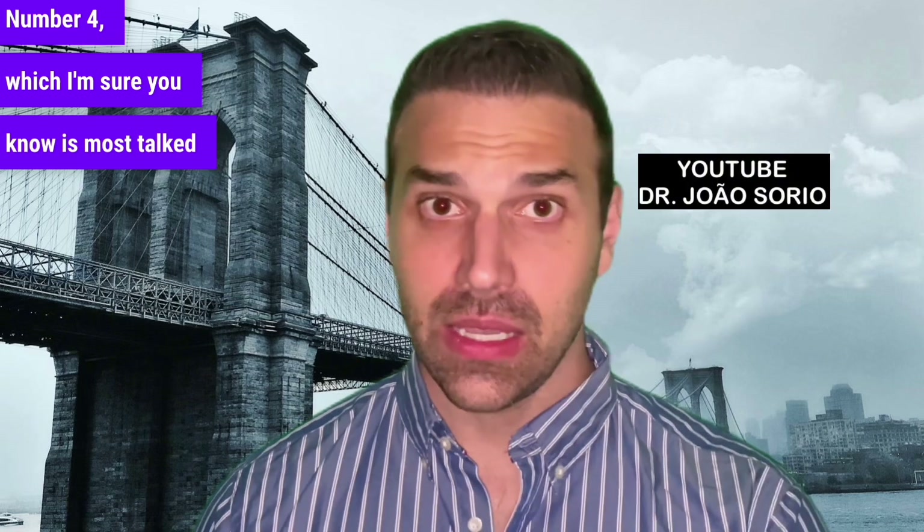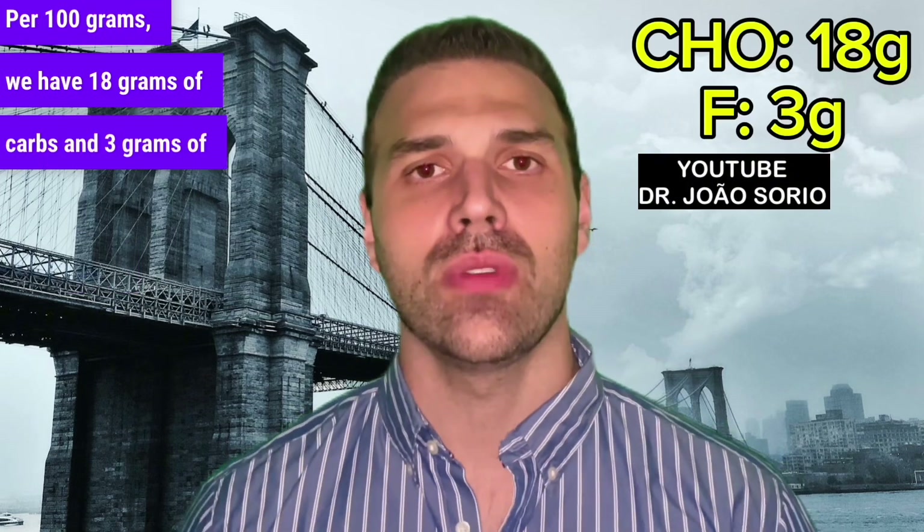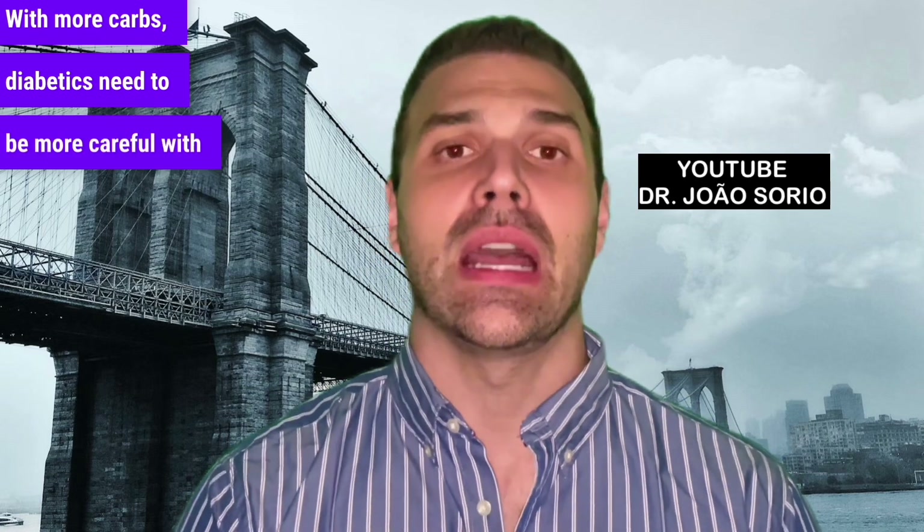Number four, which I'm sure you know is most talked about, is potatoes. For 100g, we have 18g of carbs and 3g of fiber. This carb-to-fiber ratio is worse than the others I mentioned — with more carbs, diabetics need to be more careful with potatoes.